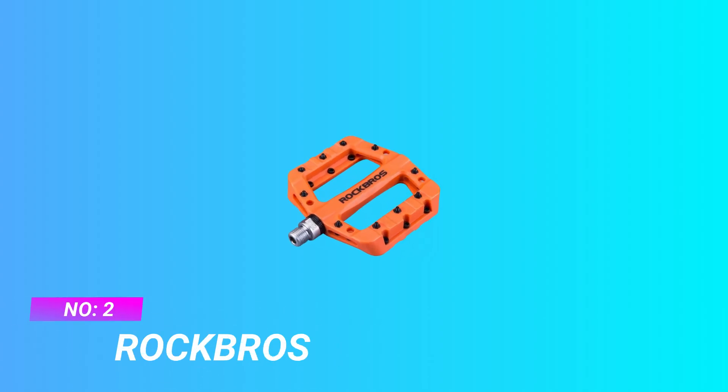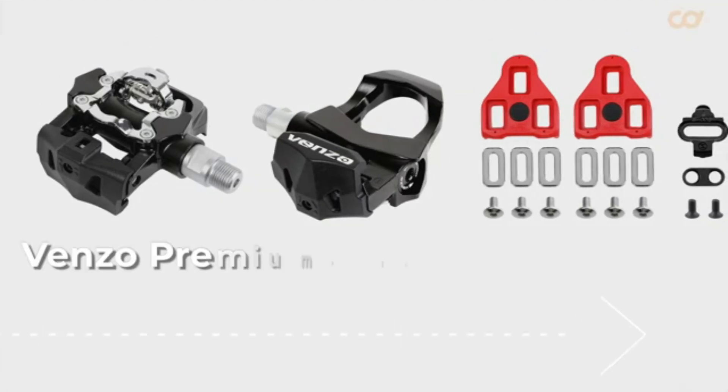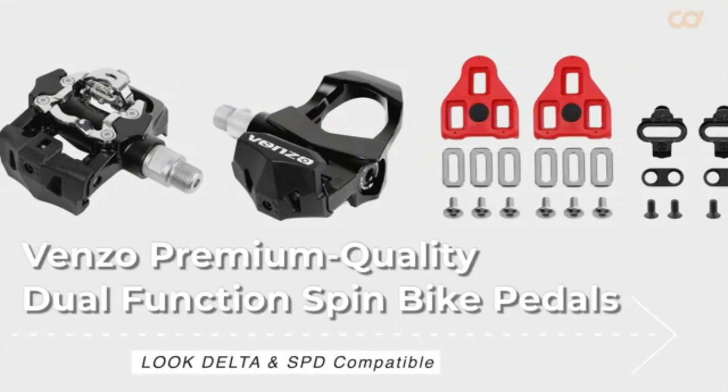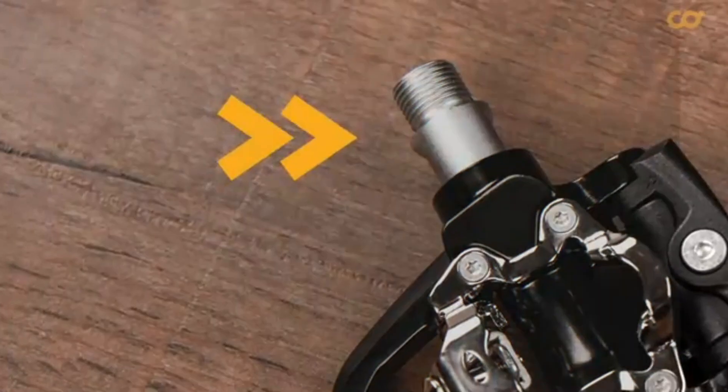Number 2: Rock Bros pedals of 2021. Sturdy and durable — rugged nylon fiber surface plus high-strength CR-MO spindle bike pedals, which are shockproof, abrasion and corrosion resistant.